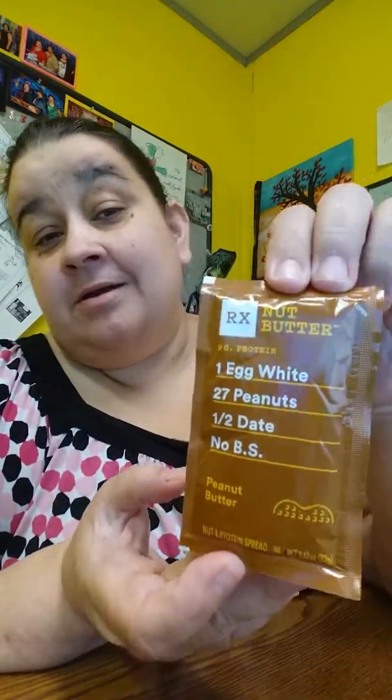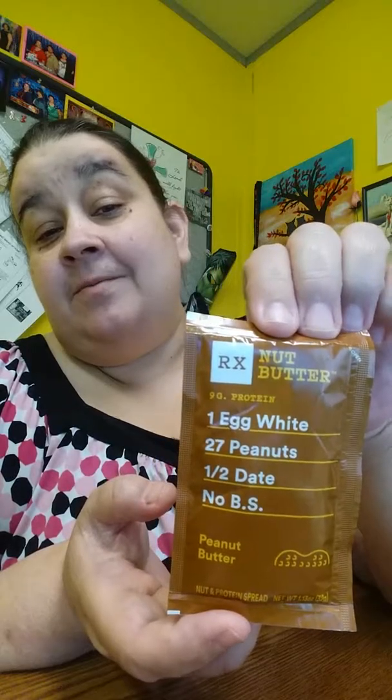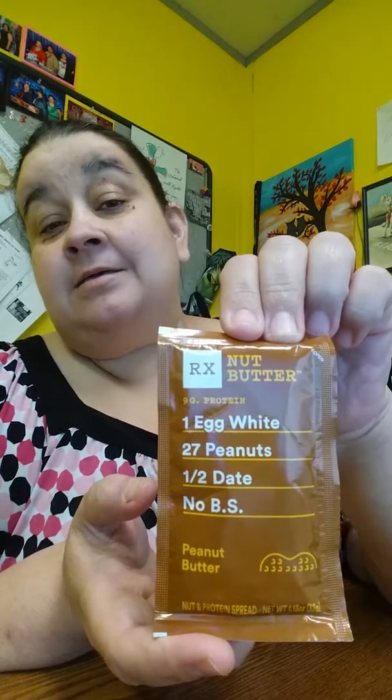And then a peanut butter — nut butter, peanut butter. I probably won't use this, but I'll give it to my brother and then he can try it. Maybe I might try it. Thank you guys for enjoying my PinchMe box. I'll leave the details about when the next one is — first come, first serve, you can always get a box. Thank you. Bye.